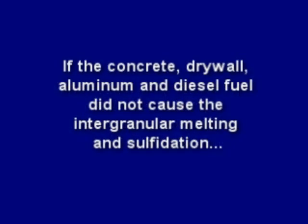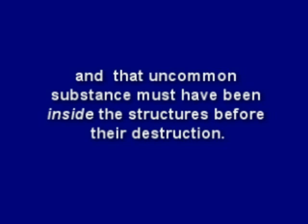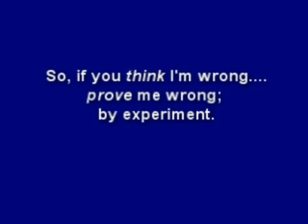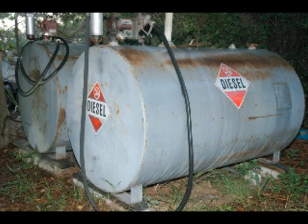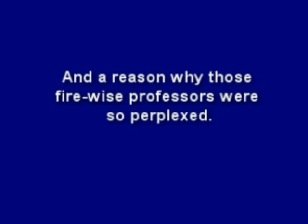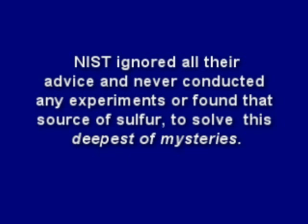So if the concrete, drywall, aluminum, and diesel fuel did not cause the intergranular melting and sulfidation, then some uncommon substance not normally found in buildings must have caused it. And that uncommon substance must have been inside the structure before its destruction. Most people cannot accept the implications of the science behind 9-11. So if you think I'm wrong, prove me wrong by experiment. There may be a reason why diesel storage tanks don't look like Swiss cheese, and why drywall is placed directly on steel stud framing for fire insulation, and a reason why those fire-wise professors were so perplexed. Even though the fire-wise professors, FEMA, Mr. Mackey, and Dr. Greening all suggested that NIST should test and investigate to find the source of the sulfur, there is a reason why NIST ignored all their advice and never conducted any experiments or found that source of sulfur to solve this deepest of mysteries.